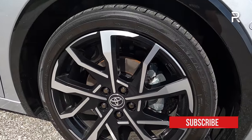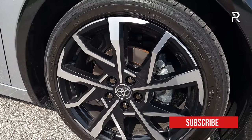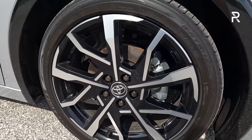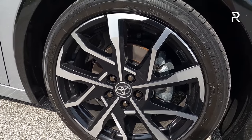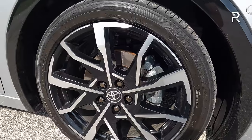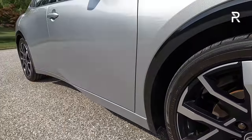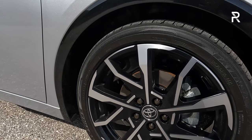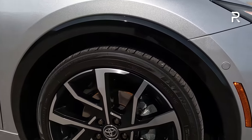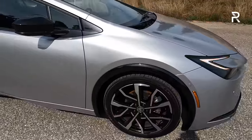These are the 19-inch wheels standard on XSE trims and up — two-tone machine finish. The lower trims get a 17-inch alloy with an aerodynamic cover; on the XSE that's the trim that gives you up to 44 miles of range. The tires are a really skinny 195/50 R19 — economy-minded. There's a 12-inch rotor at the front, an 11-inch rotor at the back, all disc brakes with an independent suspension system. The Prius Prime also includes black-painted wheel arches and just over 5 inches of ground clearance.